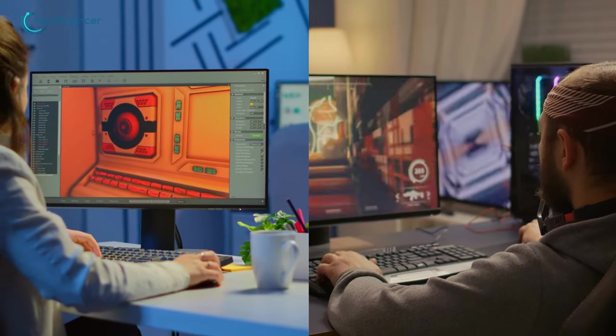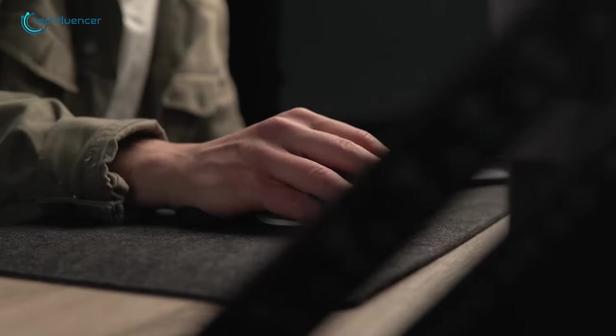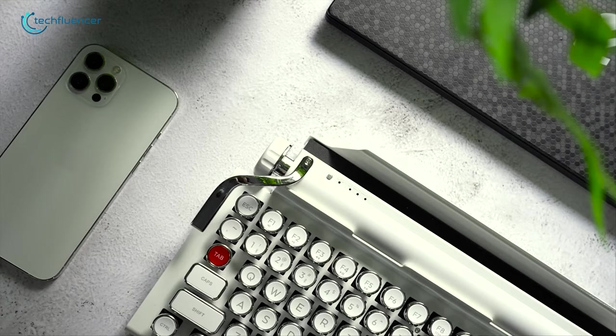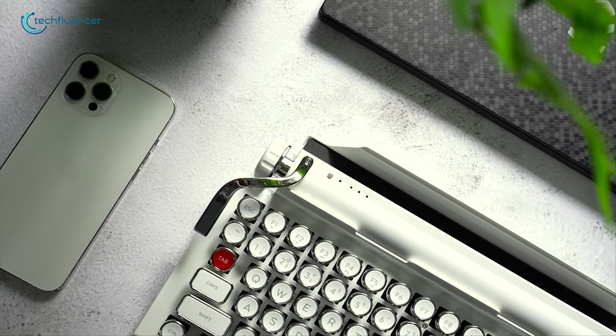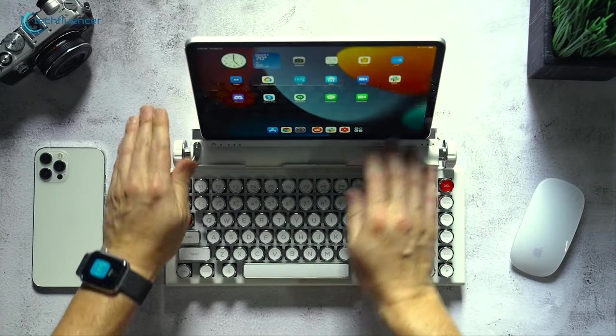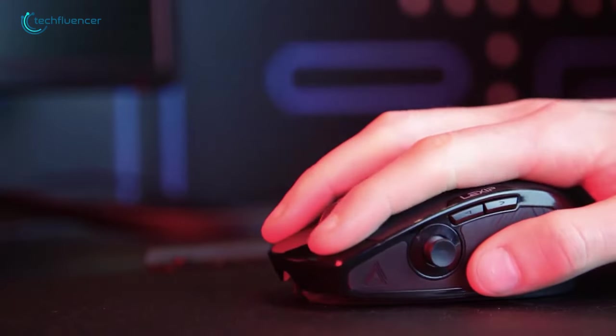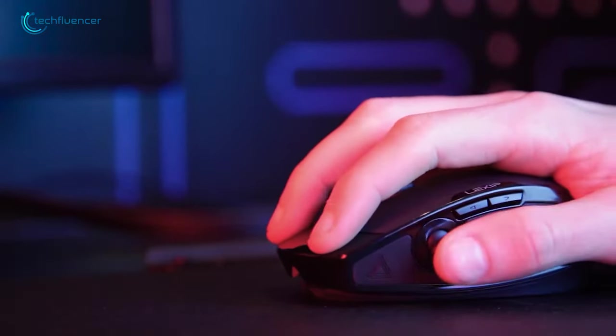When it comes to keeping things organized and working efficiently in front of our computers, having an additional accessory can help out quite a lot. Not only does it boost our productivity, but these devices also enhance the aesthetic of our setup and allow us to work more flexibly. If you're looking to invest in some of the coolest PC accessories, here are our top 5 picks for you.